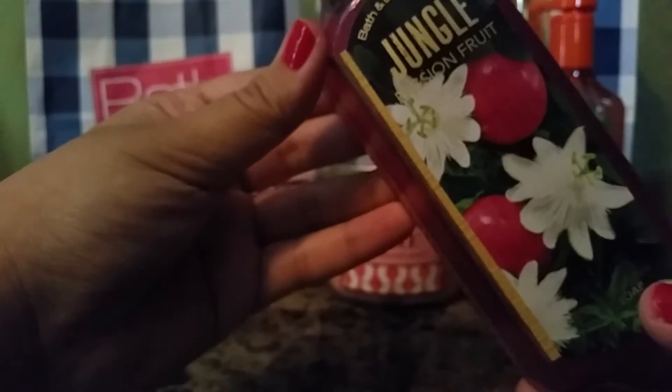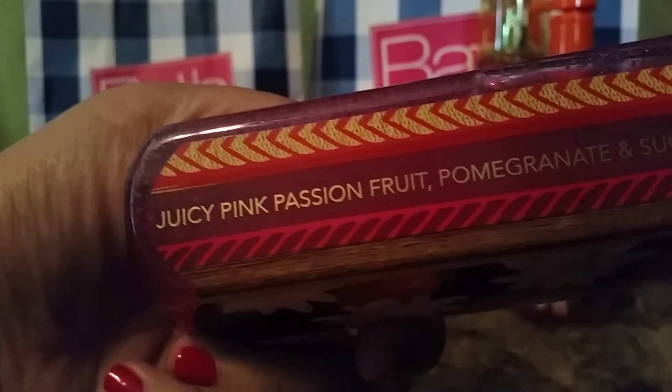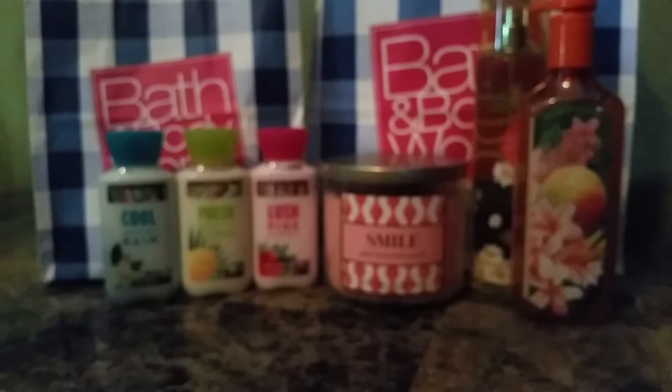But this time we decided to branch out. I picked out the soaps. The second one I picked out was Juicy Passion Fruit, and I love anything passion fruit, so I had to get it. The notes are Juicy Pink Passion Fruit, Pomegranate, and Sugarcane — like the best combination of smells. I love passion fruit; that's like one of my favorite fruits, scent-wise and flavor-wise.